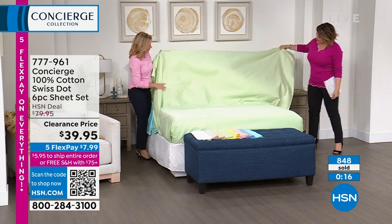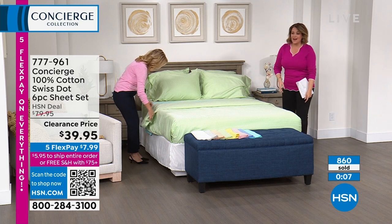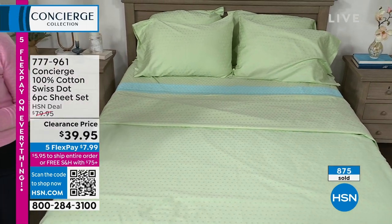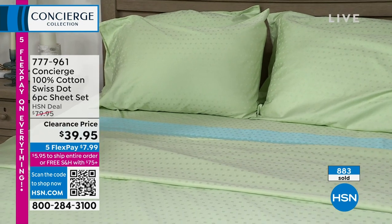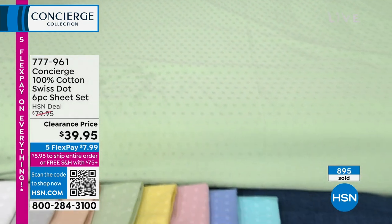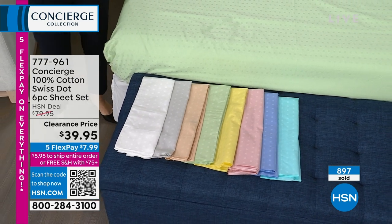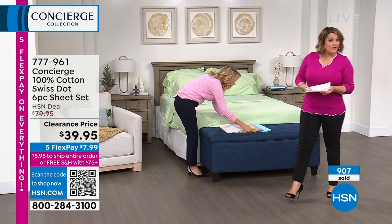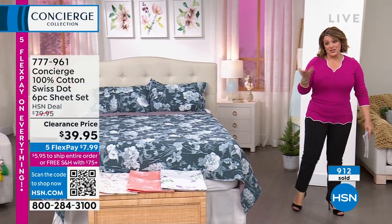They're very silky — I love the hand on these. I've already added them to my cart. If you want the spa green you've got to be ordering now — only 120 remaining, and we're getting into double digits on some sizes. Serenity blue, soft yellow, silver, pink, aqua, spa green, tan, and white: 100% cotton, extra pillowcases, lowest price ever. Only 15 minutes left where you can get this home for $7.99 on flex pay. This was not even supposed to be in this hour — I literally begged for it because I love cotton.